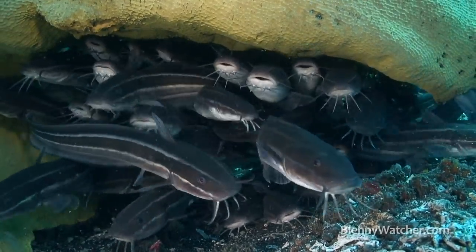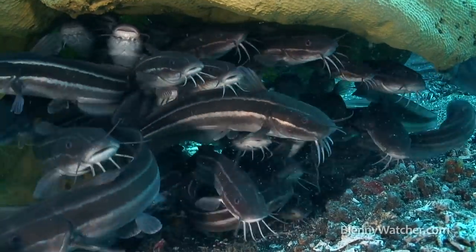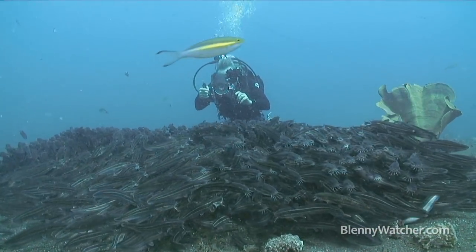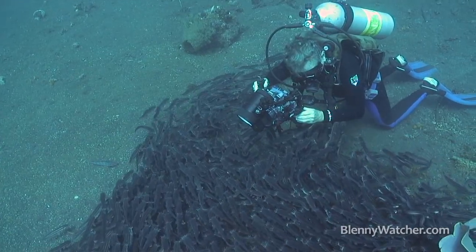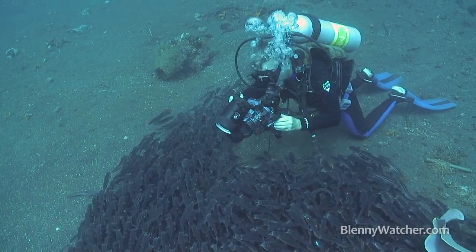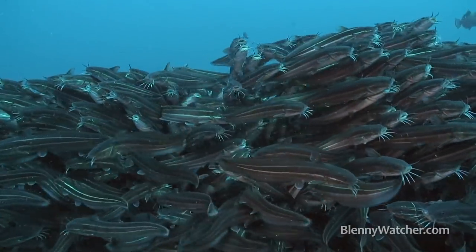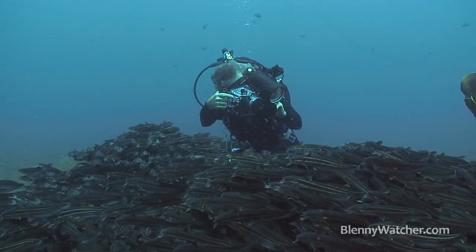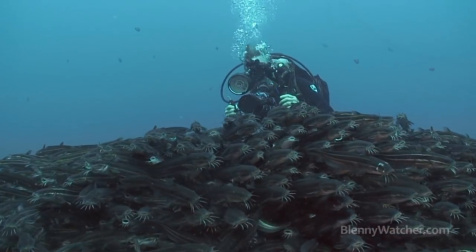Another time we found a cluster of catfish faces staring out from beneath a low covering of rubbery sheet sponge. After a short exploration of the area, I returned to find Ned encircled by a milling mass of the 5-inch fish that had evidently called in reinforcements. They rolled in place for over 10 minutes until some catfish command was issued and off they moved.